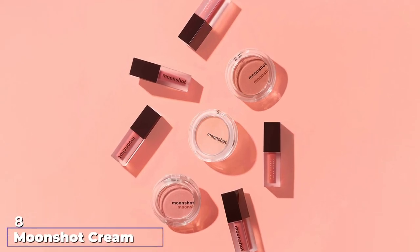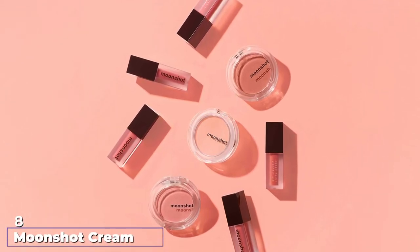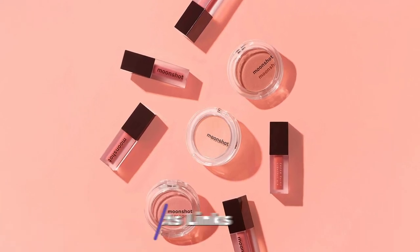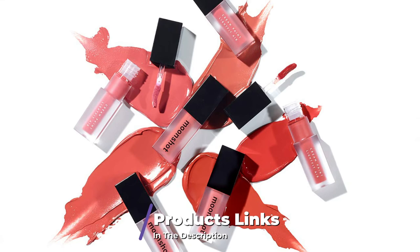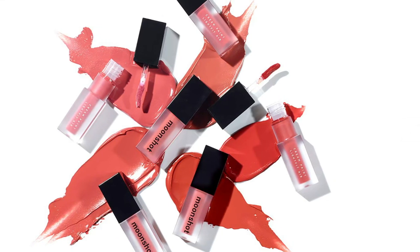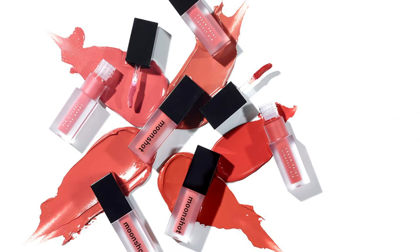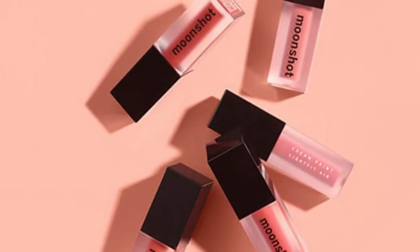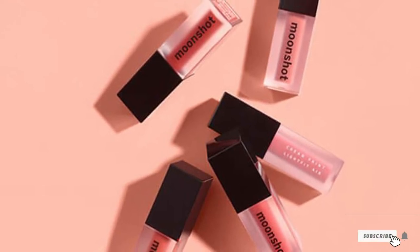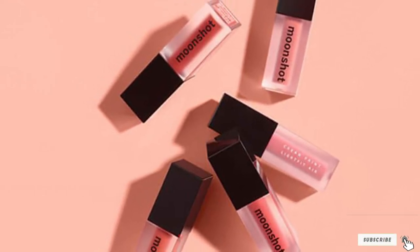The number eight position is held by Moonshot Cream Paint Life Fit Air. Moonshot is a Korean beauty brand whose price point is comparable to Glossier, so while this is not a more affordable dupe, it's definitely worth a mention. The cream paint products come in a tube with an applicator and can be used on lips, cheeks, and eyes. The texture is similar to Cloud Paint — the cream melts into the skin, blurring and blending to a very natural finish.